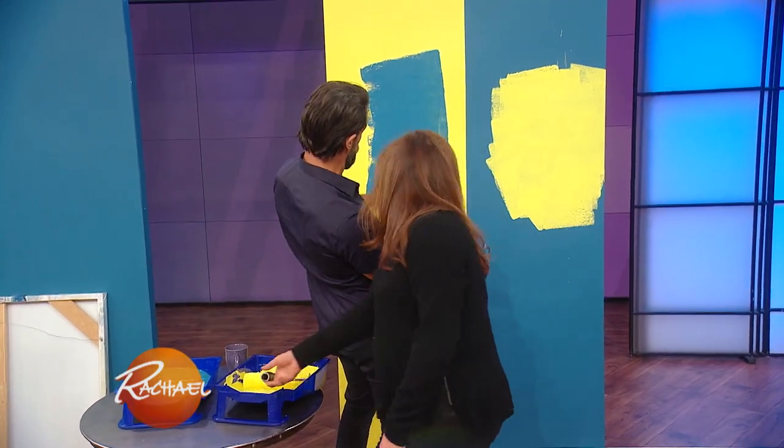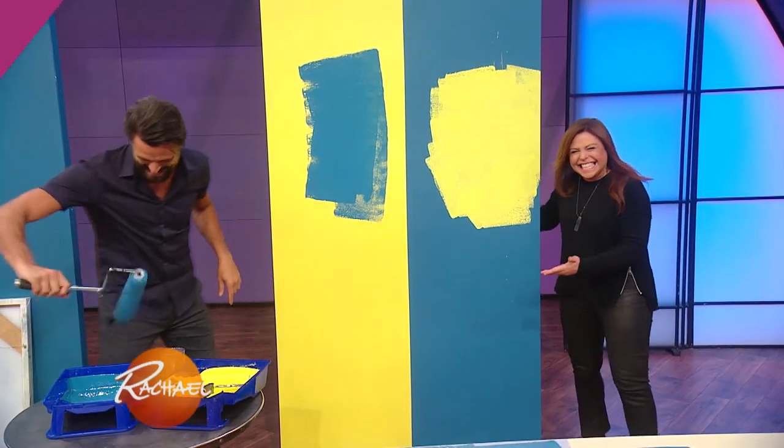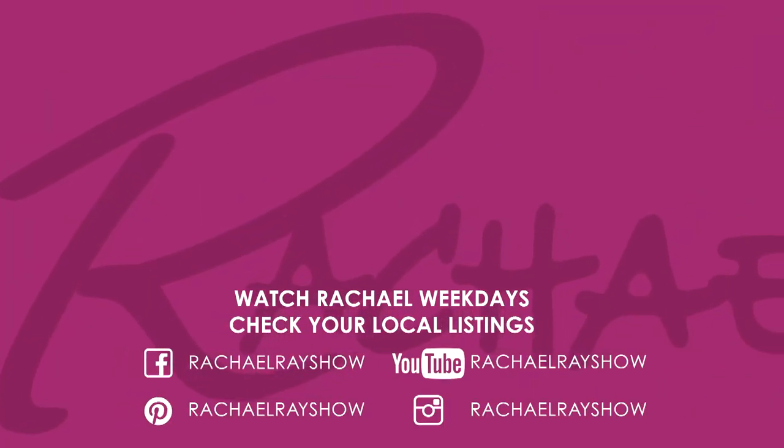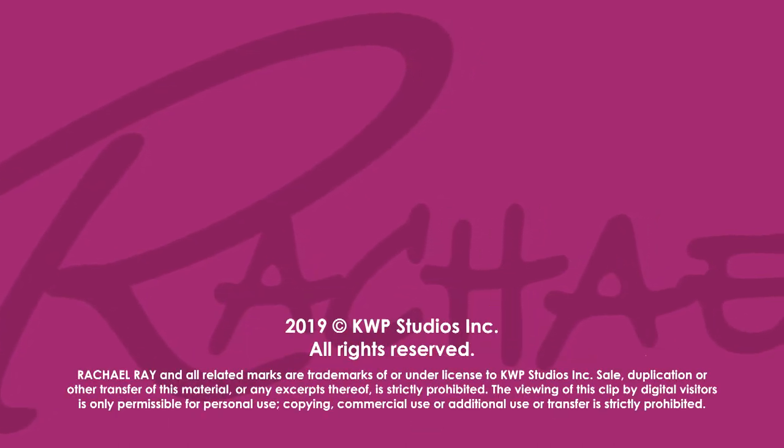And by the way, this is art now. We can sell this — we'll be selling this on eBay. $3,000. $2,000.